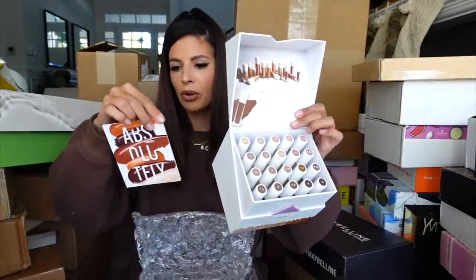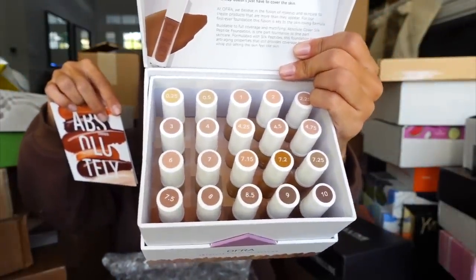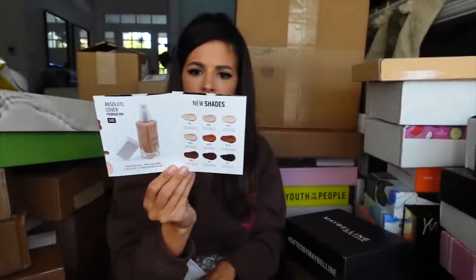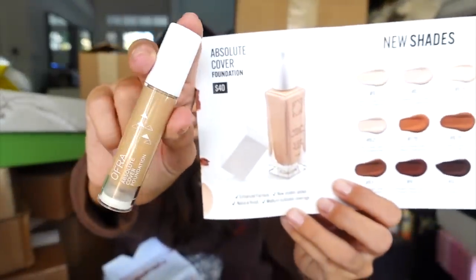Looks like we got another package from Ofra — I think it's new concealers. It's the Absolute Cover concealer, and then it's foundation. We're supposed to try out our shade and then let them know. Thank you guys at Ofra, super excited to try this out.